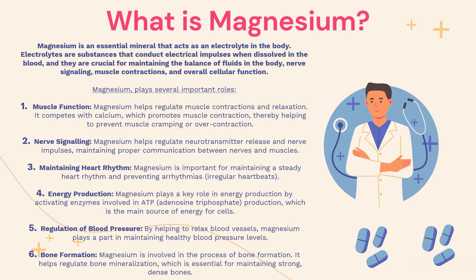So what is magnesium? Magnesium is an essential mineral that acts as an electrolyte in the body. Electrolytes are substances that conduct electrical impulses when dissolved in the blood, and they are crucial for maintaining the balance of fluids in the body, nerve signalling, muscle contractions, and overall cellular function.